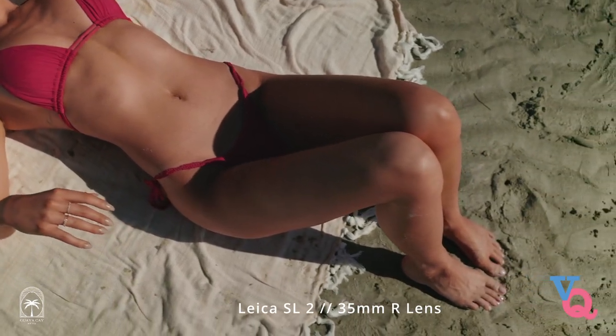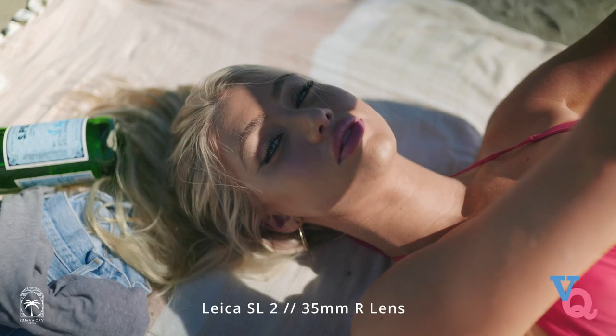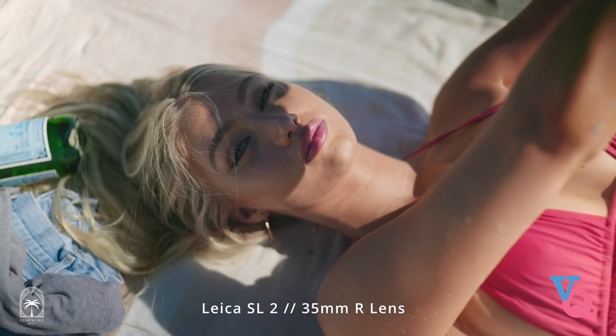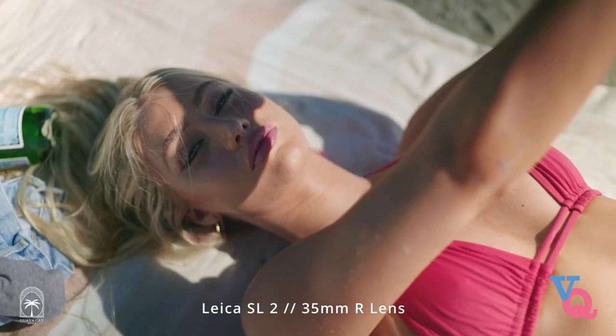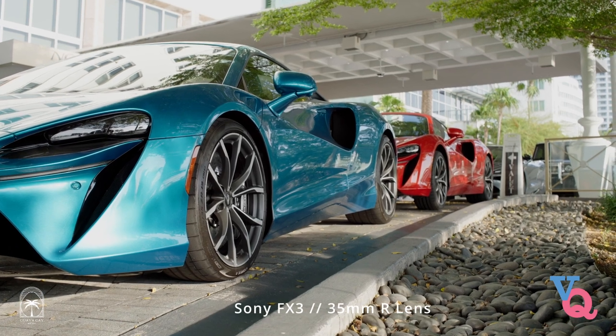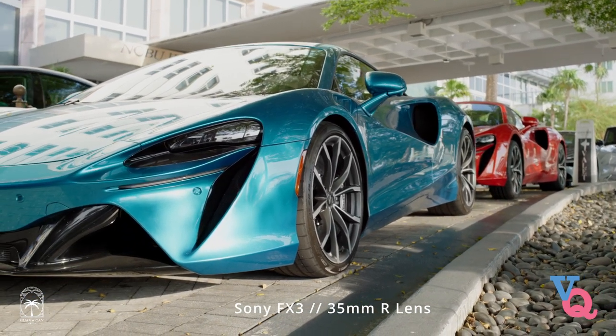If you're interested in the Leica 35mm R lens you're most likely curious about other focal lengths too. When looking to invest in Leica R lenses, try to find a set that are somewhat close in serial number range. This is because you want to make sure all your lenses are processing color accurately and consistently. Look into the serial numbers, do your due diligence, make sure you get a well working set, and remember the most important thing is to always experiment with your gear so you can create beautiful and unique films. Until next time, it's Victor Quintana — thanks for stopping by.